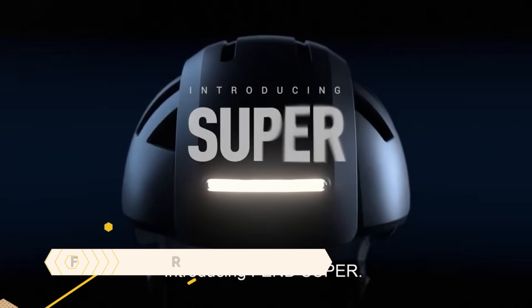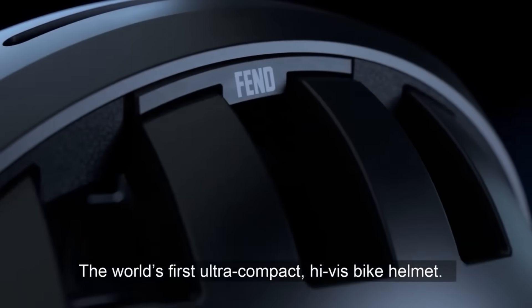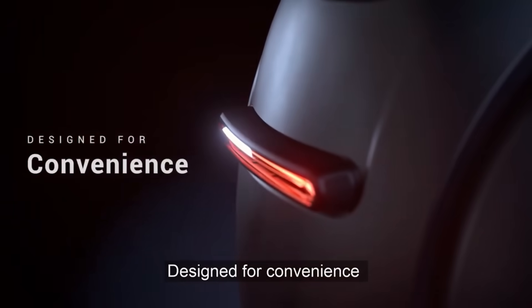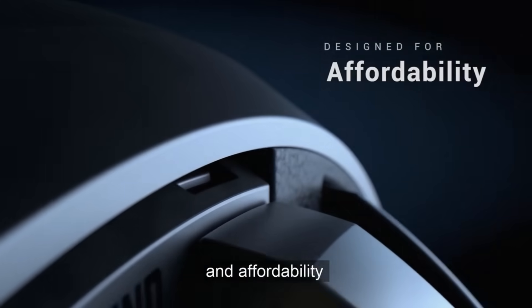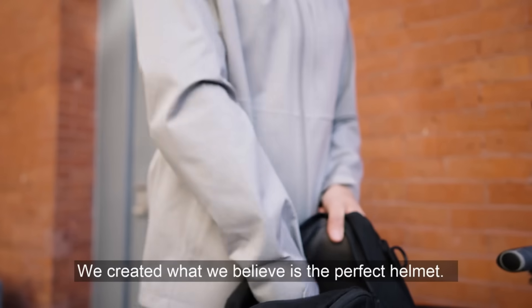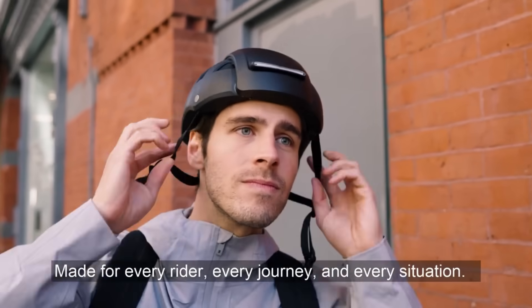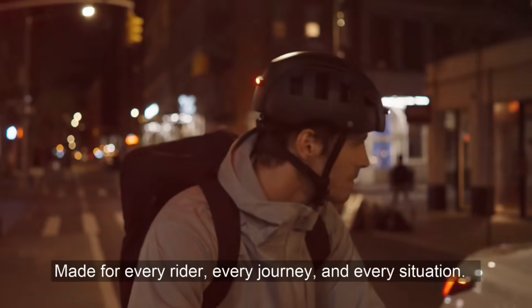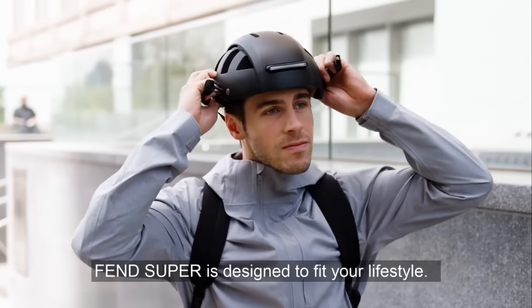The Fend Super Cycling Helmet is foldable and equipped with lights, providing certified protection and increased visibility. The folks at Fend, who make lightweight and stylish helmets for city bikes, are responsible for its design. It can be folded in half thanks to its proprietary safety technology, making it compact enough to fit in any bag or backpack.